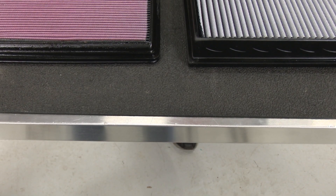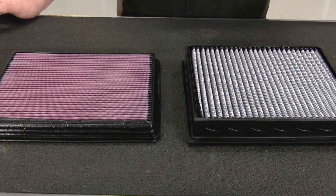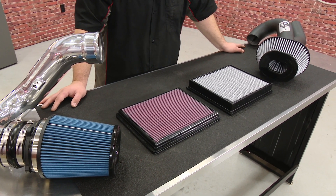Both filter options are great for improving performance and efficiency and they have their own minor trade-offs and advantages. Now all you need to do is decide which is for you. We have a ton of high flow air filters and cold air intakes in stock, and certainly one that fits your needs at cjponyparts.com.